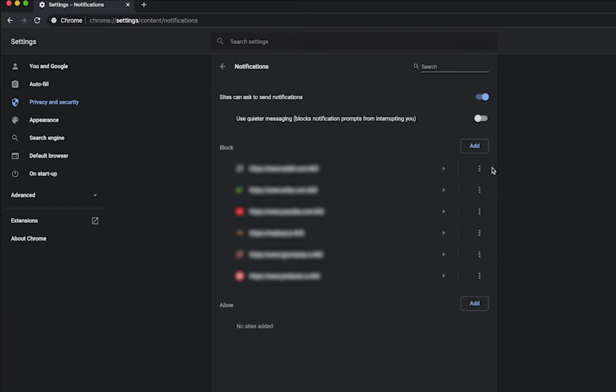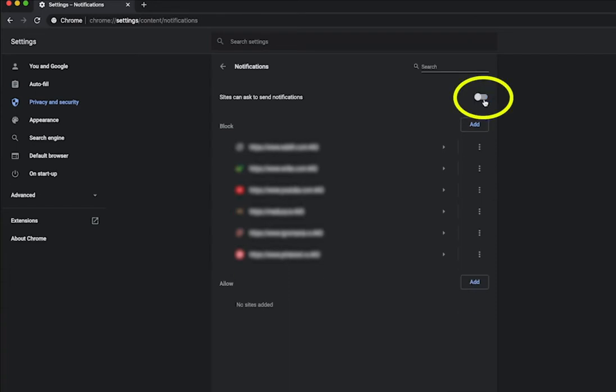Switch off all new pop-up offers to subscribe. Deactivate the 'Sites can ask to send notifications' toggle on the top. That's it.